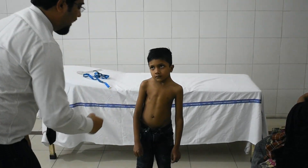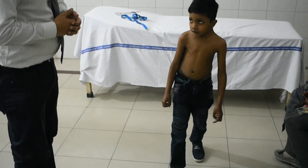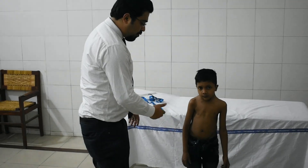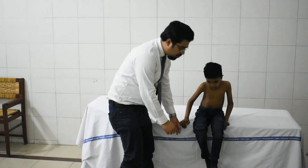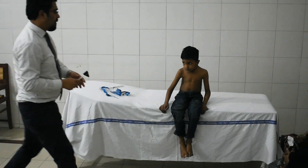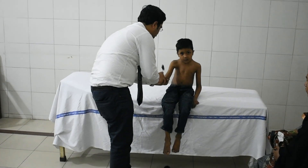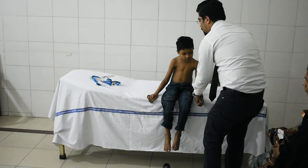I would like to look for DDH and metatarsus adductus. Bilateral foot assessment is performed — there is no metatarsus adductus bilaterally. At the end, reflexes are checked and are bilaterally comparable.